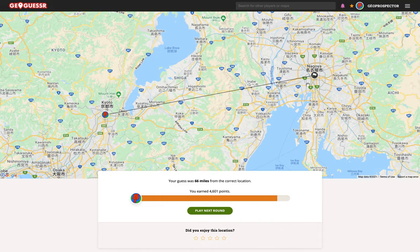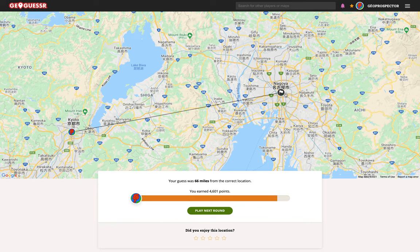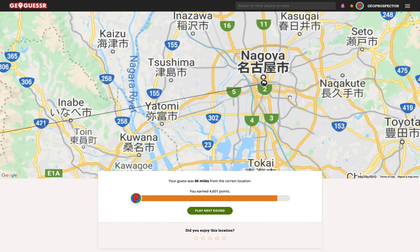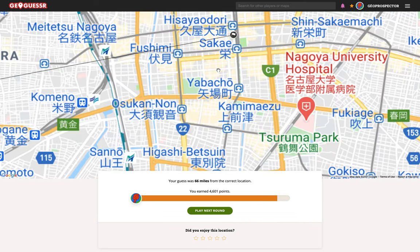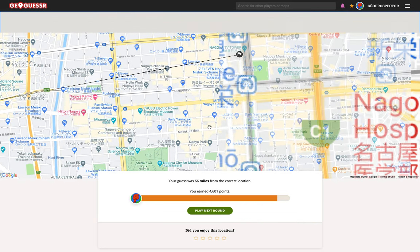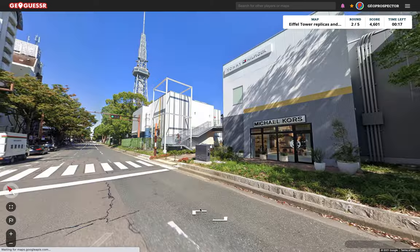And so we were wrong there. We weren't in Kyoto at all after all that chit chat. We were in Nagoya, which wasn't a million miles away, actually. So the points aren't too bad, but we've essentially completely botched it. Let's move on to the next round.